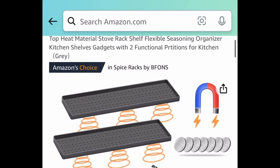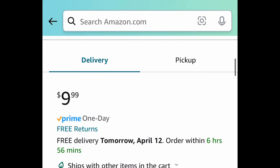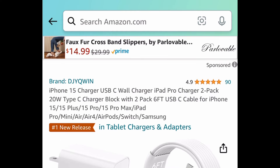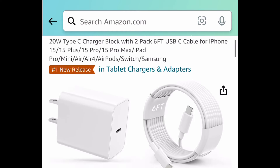This next one was requested and I was able to find it. This is a 30 inch magnetic stove top shelf or organizer for your spices and more, for just $9.99. Next is a four pack of Crest Kids toothpaste — these are 4.6 ounce tubes, pretty big — and these are price dropped down to $5.18. Remember, you're getting four of them.